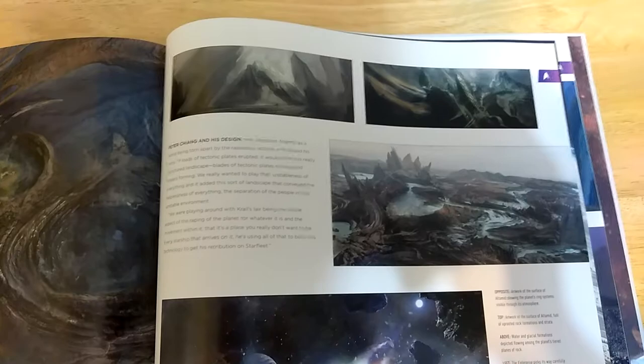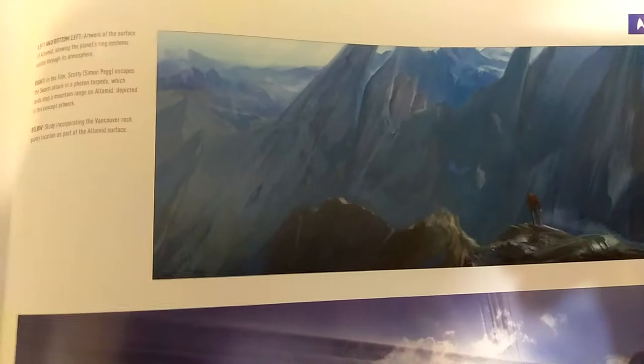When Krall took over the mining facility there was alien equipment that the drones formed into one giant massive ship — also a callback to 2009. I especially like the bike scene of Captain James T. Kirk rescuing his crew, taking the USS Franklin, and going off to protect Yorktown. Here we have the surface of Altamid showing the planet's ring system visible through the atmosphere. Simon Pegg escapes the swarm attack in a photon torpedo and lands on top of a mountain ridge on Altamid, depicted in this concept artwork.